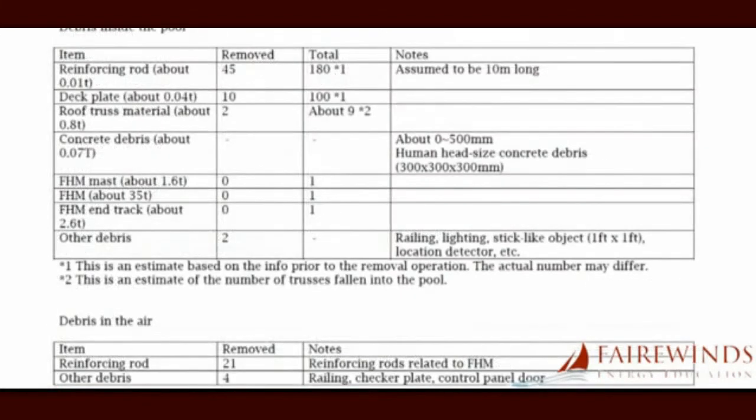The TEPCO table on page 150 shows us that in addition to the 35-ton refueling bridge that fell into the Unit 3 pool, a long refueling mast used to lift the fuel upward also fell in. The refueling mast weighs more than one and a half tons, and like a knight's lance, it fell straight into the fuel.